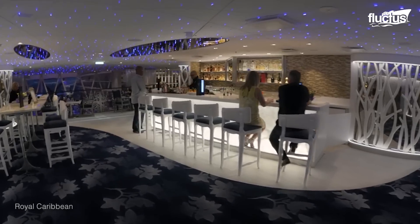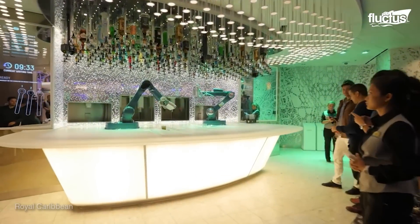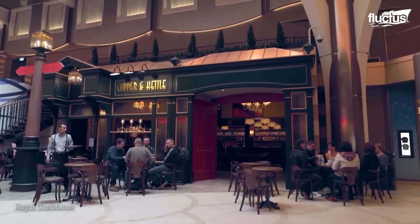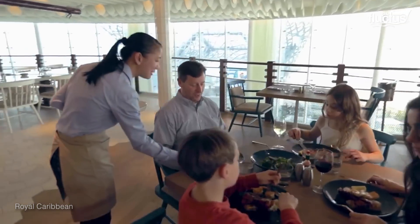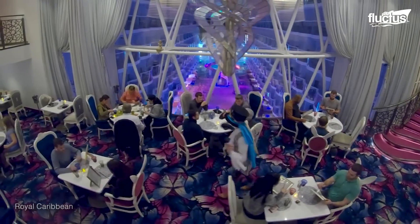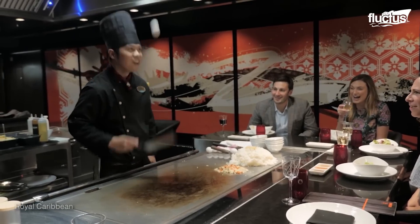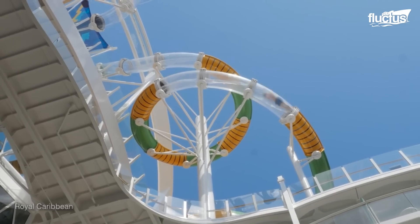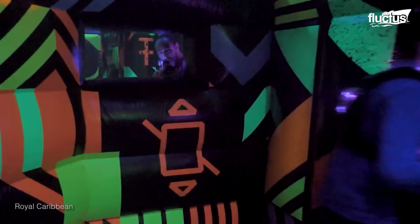Inside and out, passengers will find 24 bars and lounges, nine hot tubs, several spas, and 18 restaurants. There is also a 10-story high water slide, a 40-foot surfing simulator, an ice skating rink, and a laser tag arena.